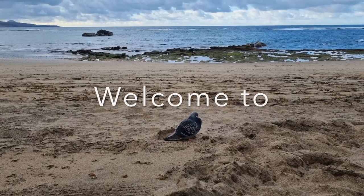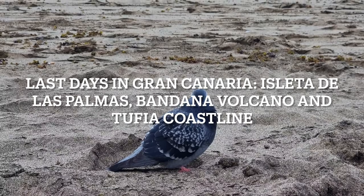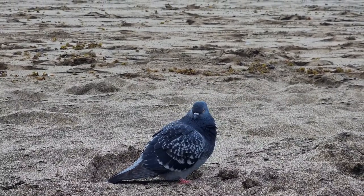Hello vegan adventurers and welcome to our last vlog from Gran Canaria Island. Today we're going to visit Isleta de las Palmas, Bandama Volcano, and Tufia coastline. Let's get into the vlog.